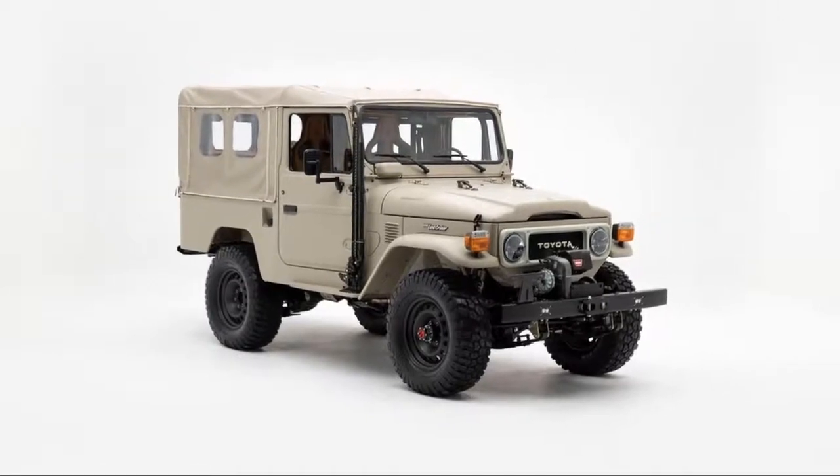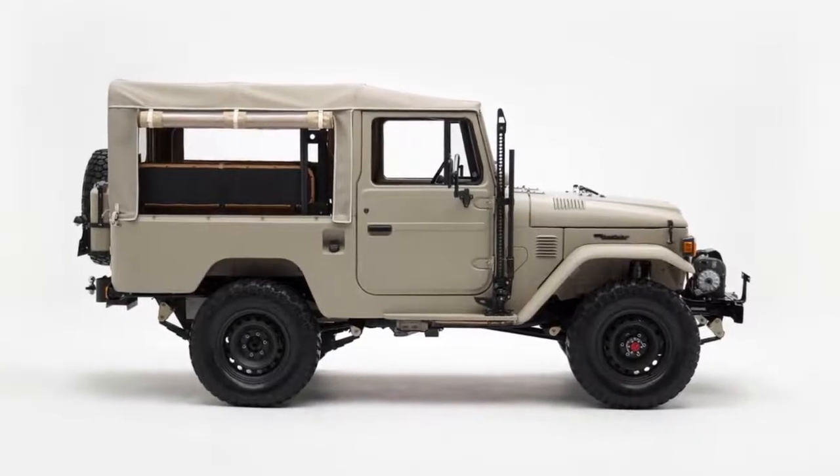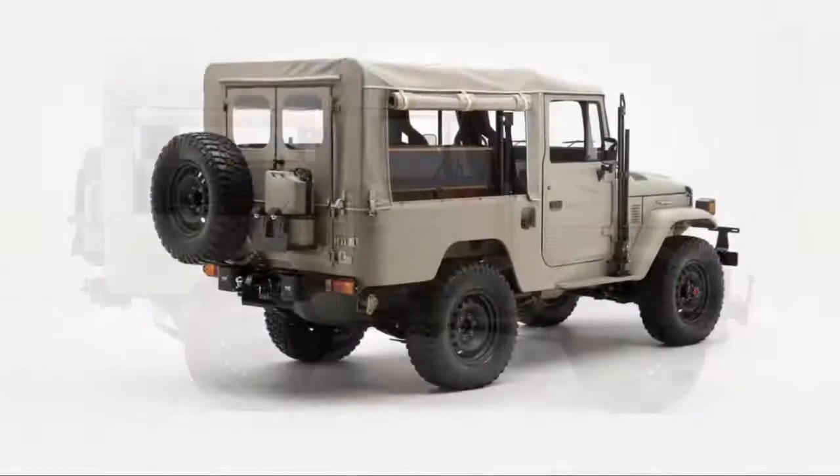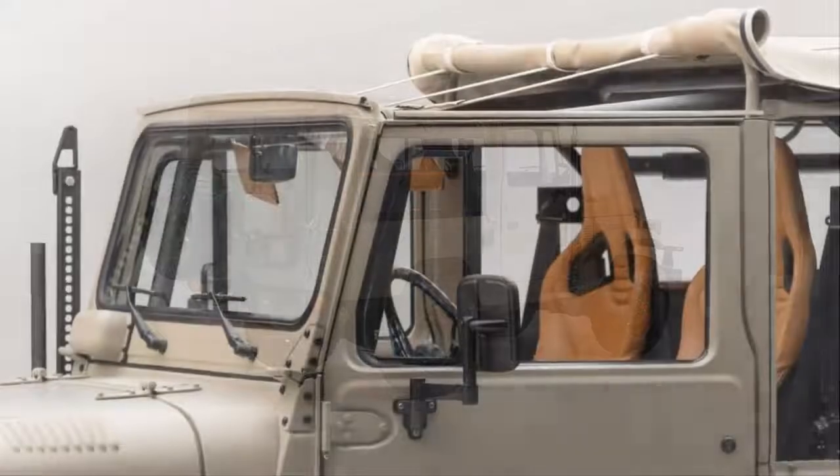The front 40 series bumper has a Warn 8274 winch mounted, a custom Haas fairlead, and Baja Designs LED fog lights. The FJ has also been fitted with four-wheel disc brakes from a 2017 Toyota 4Runner.